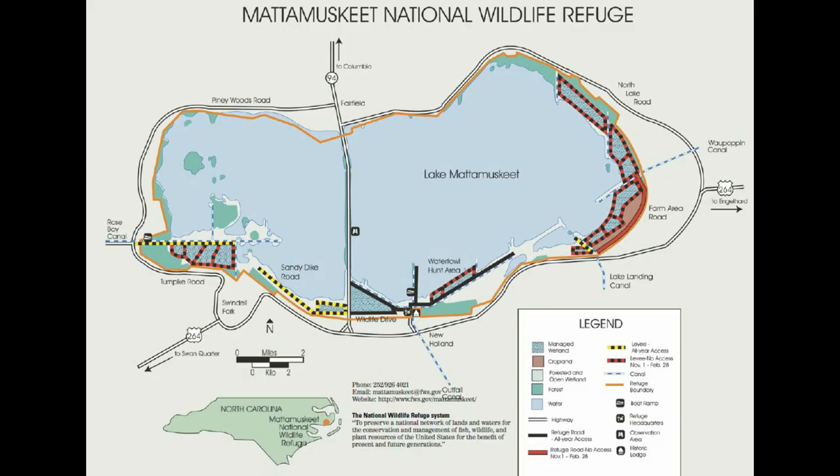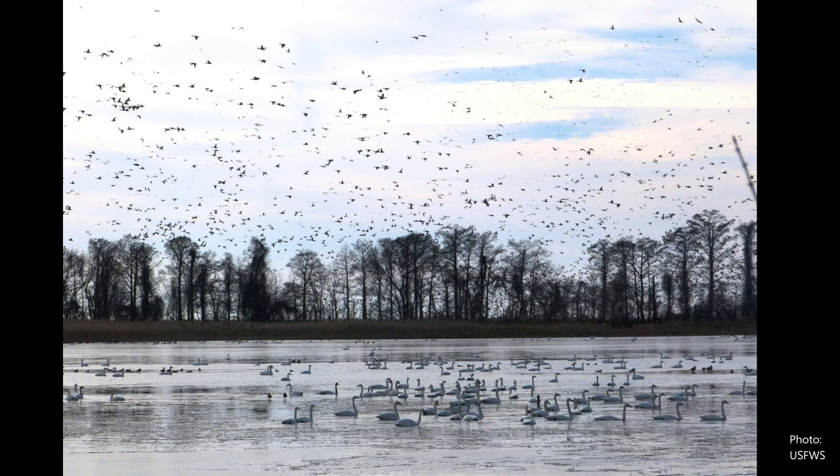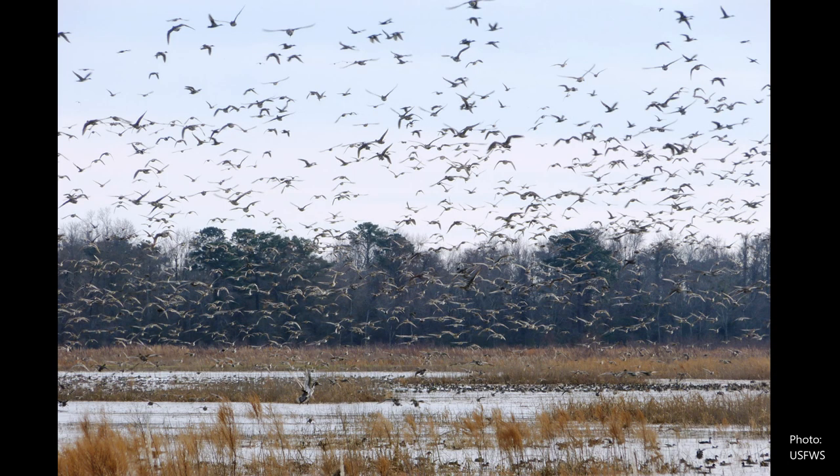It's about 50,000 acres, and the centerpiece is the lake, which is about 40,000 acres. Along the perimeter, we have a variety of wetlands and some forested areas. In addition to providing habitat, we provide a lot of sanctuary, which means that wildlife come first. We try to minimize any type of human disturbance in those areas, and that's a very important reason why so many different species and such significant numbers are here at Mata Mesquite.